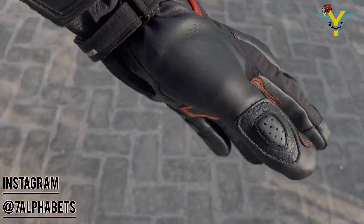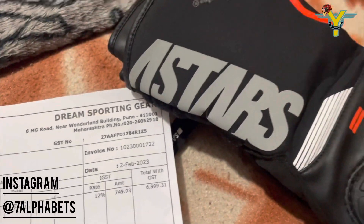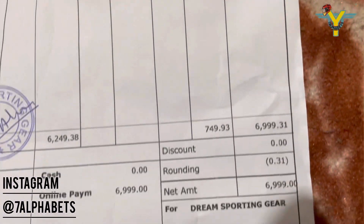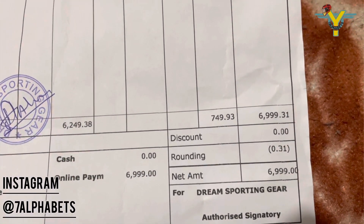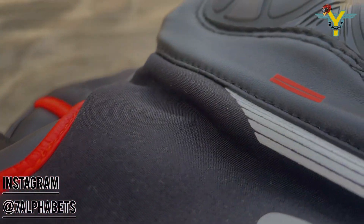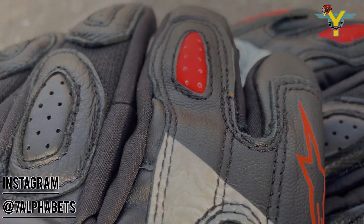So finally, I got these gloves at just 7,000 rupees from Planet DSG. I will also put a link in the description for this product. If you liked this video and found it informative, please do hit the like and subscribe button. Thank you so much for watching.